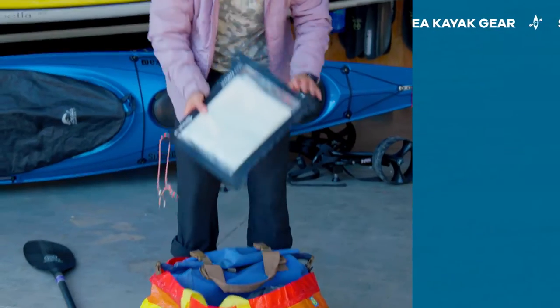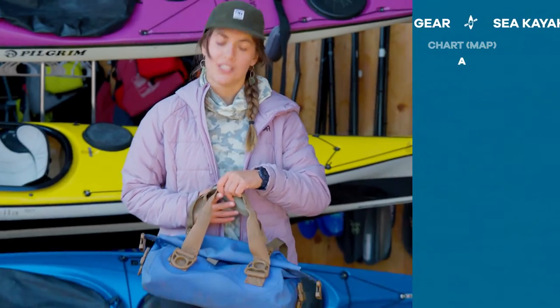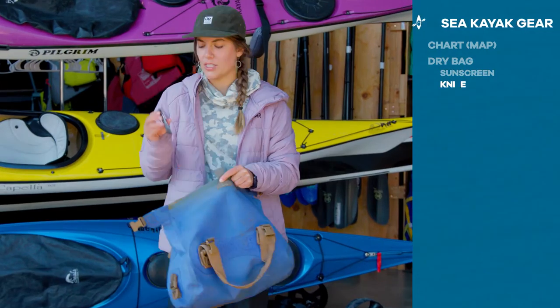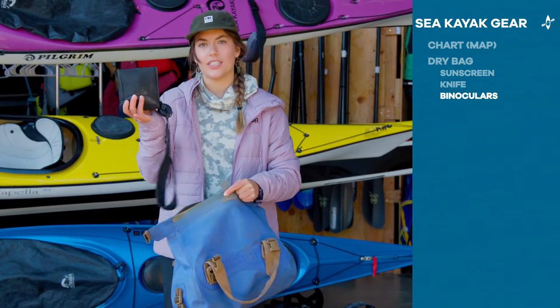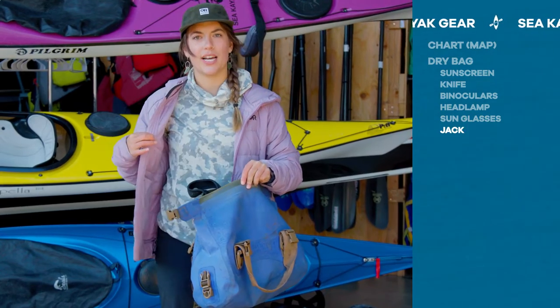I'm gonna take you through the stuff that I bring paddling. I always like to bring a chart — this one's of Bellingham Bay where we're paddling today. What I call my paddling purse, also known as a dry bag. In here: sunscreen, a small knife, my binoculars, a headlamp, some sunglasses, and I'll usually throw in a jacket as well.